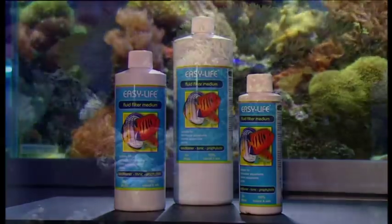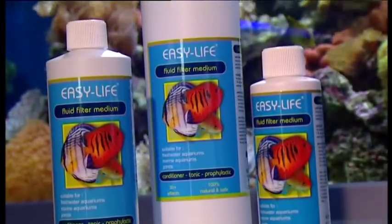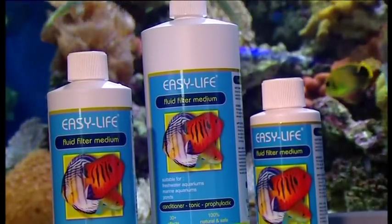Easy Life Fluid Filter Medium makes aquarium keeping easy. It's a completely new style of aquarium product which actually affects the molecular structure of water using minerals, not chemicals.